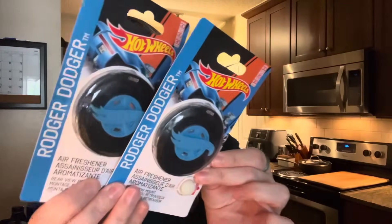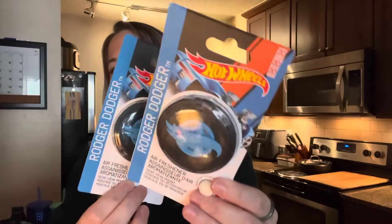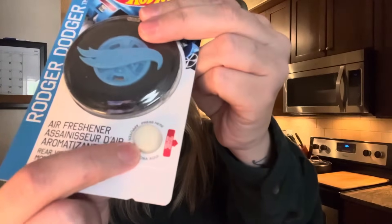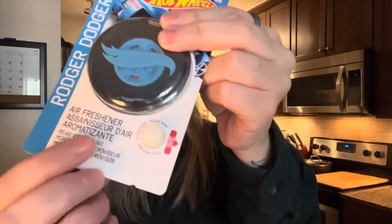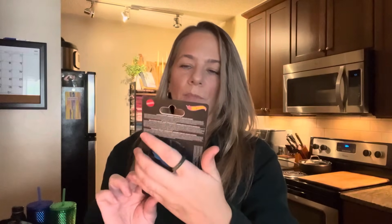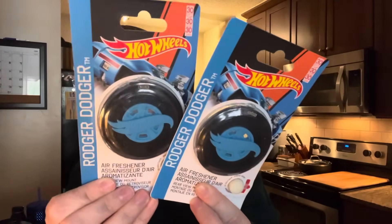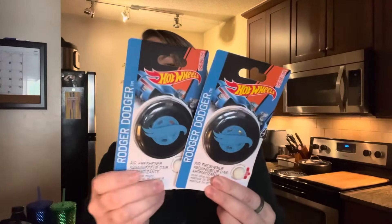This was so cute — they have car air fresheners that say Hot Wheels, and they're really good quality. It's by Mattel. There's a little cotton piece you push to sniff the smell — they went through all that effort for a nice little air freshener. It says 'Roger Dodger,' supposed to last 30 days, and it smells really good. I thought it would be a great gift for my dad, or maybe for Cash and Cayman in their stockings.